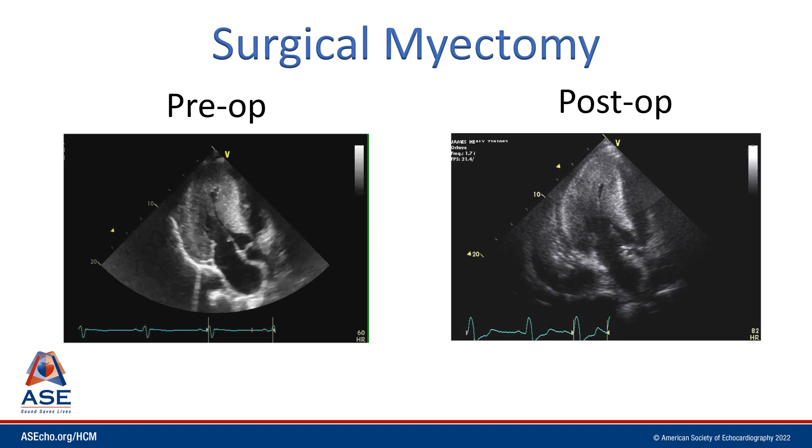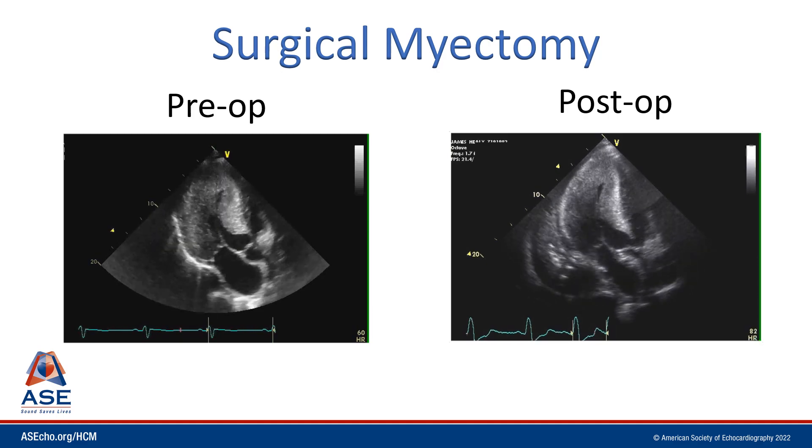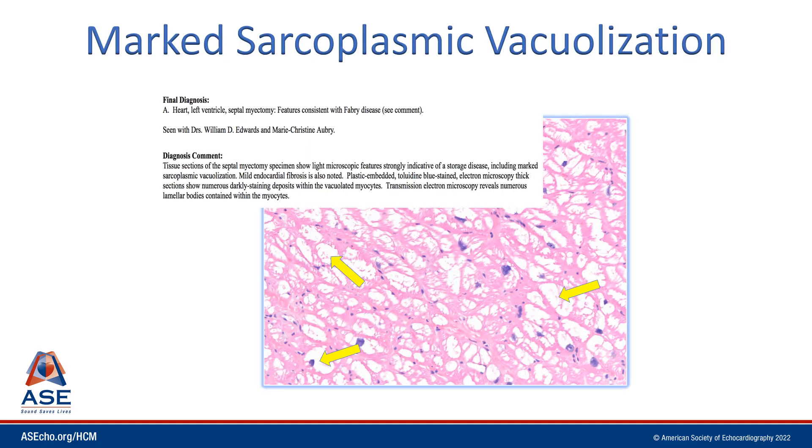Although our patient had Fabry disease and we were beginning enzyme replacement therapy, because of the marked symptoms and dramatic obstruction to outflow, the patient did undergo a surgical myectomy. Here we see the pathologic specimen from the surgical myectomy. These are light microscopic features compatible with a storage disease, including marked sarcoplasmic vacuolization — these white circles pointed out by the yellow arrows.